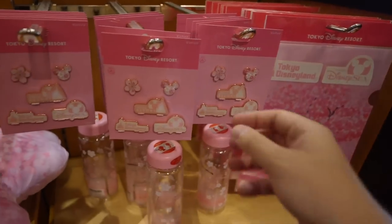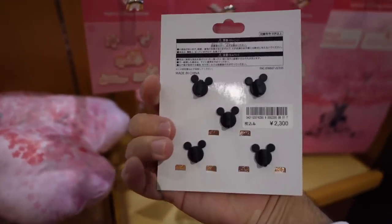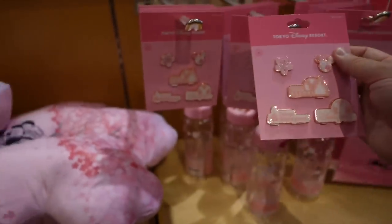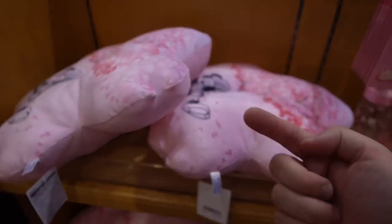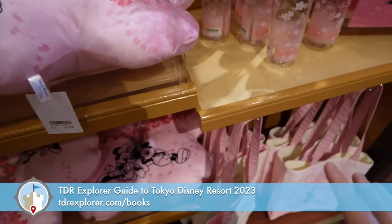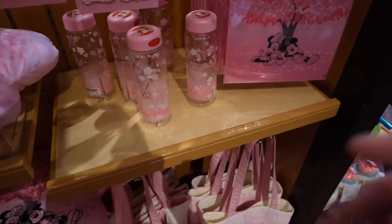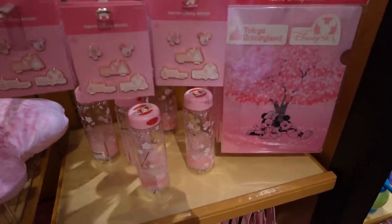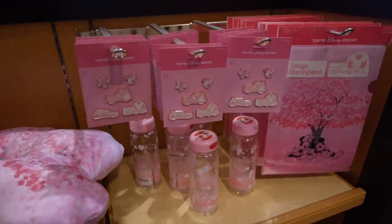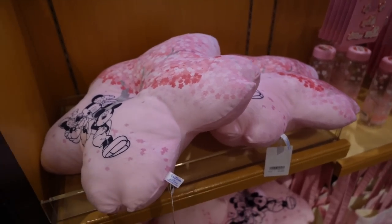If you haven't already, make sure you check out our guidebook to Tokyo Disney Resort and Universal Studios Japan — updated for 2023. It has everything you need to know: when to visit, what hotel to pick, how much things cost, how to maximize your days, and transportation. Check it out at TDX4.com/books.